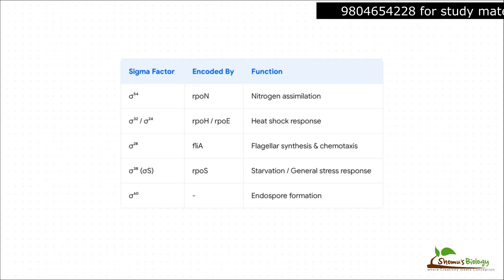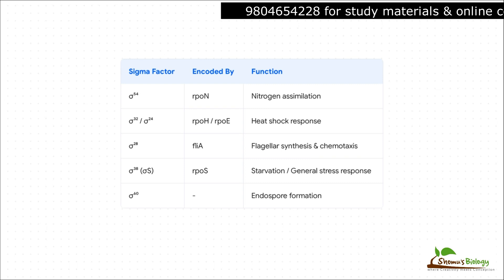This is the genius of the prokaryotic system. How do they pivot? They just swap out the guide. The cell stops using the generalist sigma 70 and starts producing a specialist. If it gets too hot, it makes sigma 32, which directs the polymerase only to the heat shock genes. If it's starving, it calls in sigma 38. By simply changing the sigma factor, the cell can redirect its entire transcriptional program almost instantly. It's a brilliant strategy for rapid adaptation.